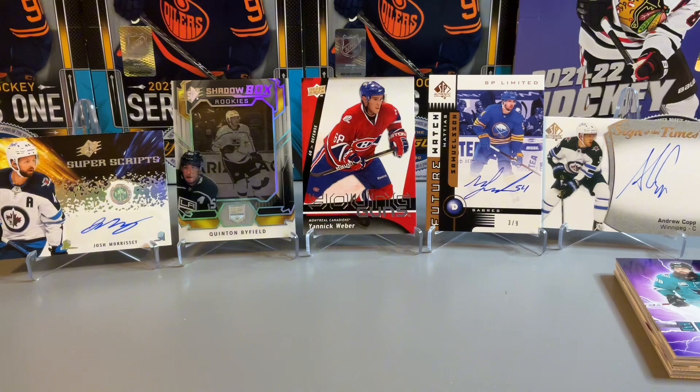Thanks for stopping by and watching our Sunny Hockey Packs rip. In terms of the rip, we did pick up three autos — the sticker auto of Josh Morrissey and two hard-signed autos: Matthias Samuelsson and the Sign of the Times Andrew Kopp. I really do like the Future Watch Retro of Matthias Samuelsson numbered three out of nine — very low numbered. We also got a Young Guns of Yannick Weber from 2009-10 and a Shadow Box Rookies of Quentin Byfield. Please consider subscribing to the channel — thanks for watching, take care, and we'll see you next time.